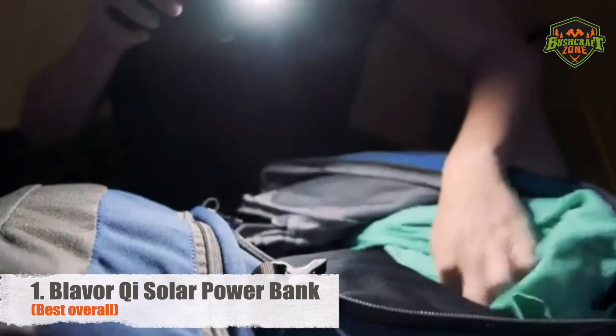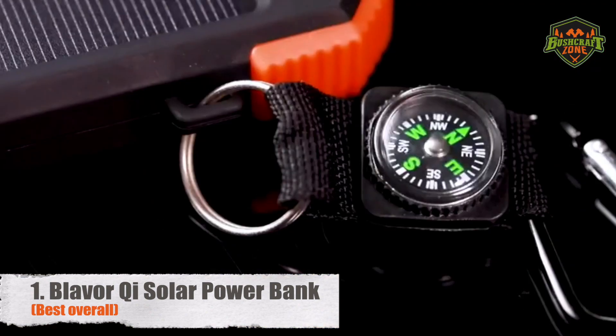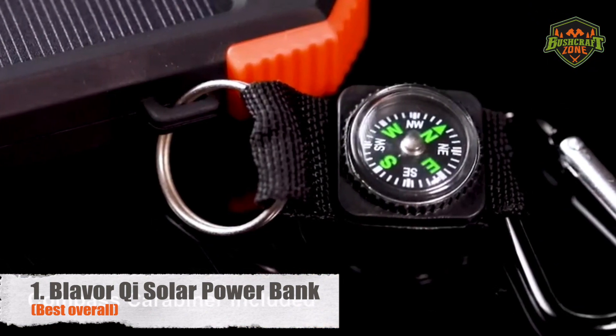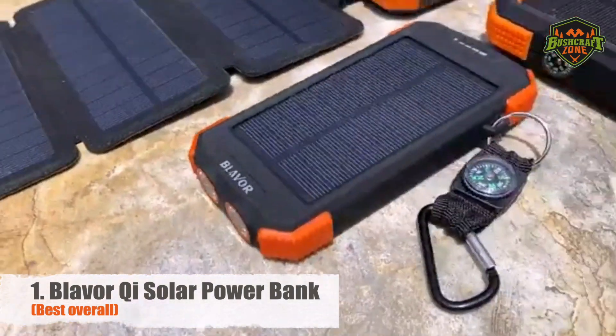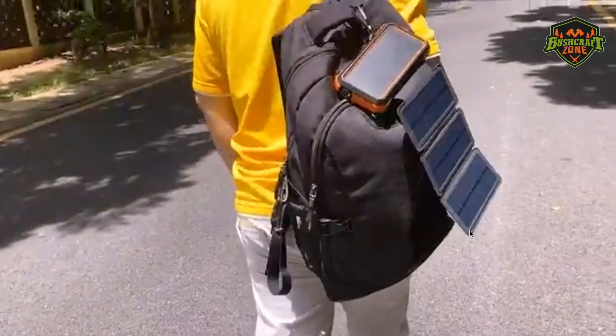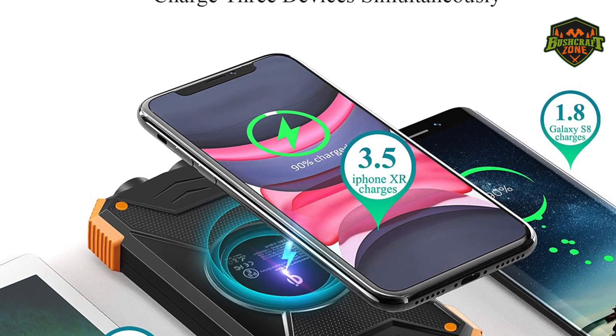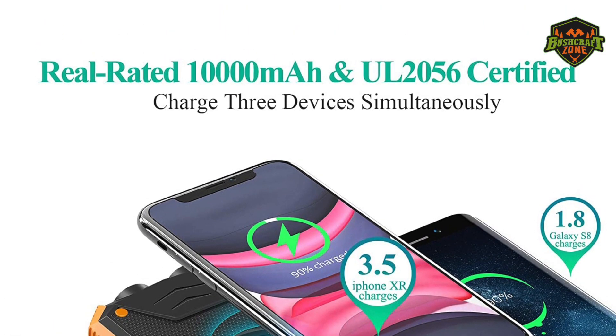Speaking of emergencies, the device features two bright LED flashlights to illuminate your path, and you get a compass free of cost with the power bank strapped to the solar charger. One major downside to this product, however, is the lower battery capacity of 10,000 mAh, and it's limited only to QI-enabled phones.